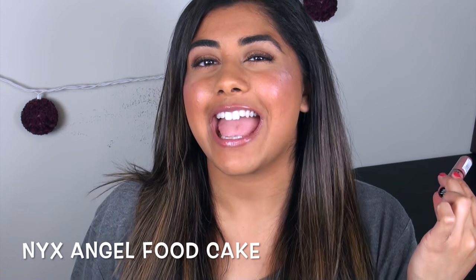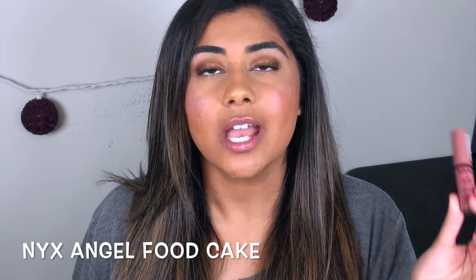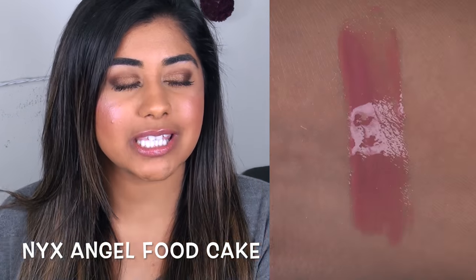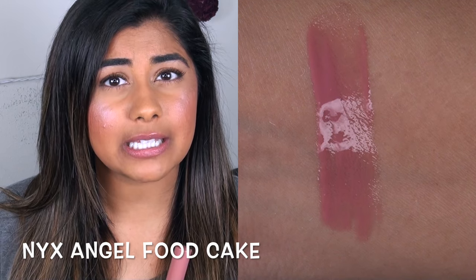Now let's discuss a lip gloss. I'm not a big lip gloss girl, but I did want to talk about this particular gloss for anyone who loves glosses. The one and only gloss I want to give a shout out to is the NYX Butter Gloss in the shade Angel Food Cake. If you love glosses, definitely look into the NYX Butter Gloss formula — it's amazing. And this color is that perfect My Lips But Better nude color.